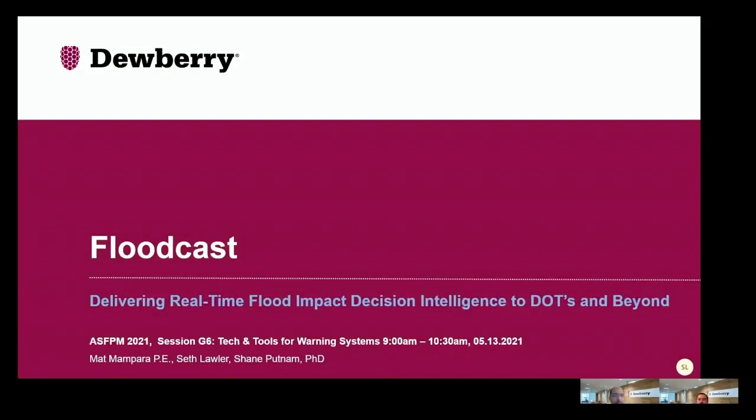We're here today to talk about Floodcast. Floodcast is a project of the National Academy of Sciences Transportation Research Board, with an objective of delivering real-time flood impact decision intelligence to DOTs and beyond. My name is Matt Mampara. I'm the principal investigator for this research effort, joined today by my colleague Seth Lawler, our lead developer. This presentation was also contributed to by Dr. Shane Putnam of Dewberry, and has benefited from the work of many folks at Dewberry over the past few years.